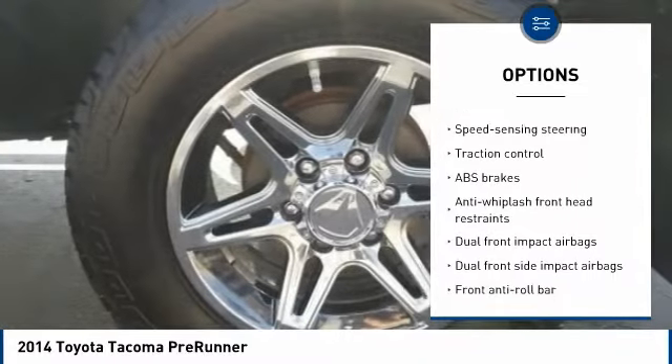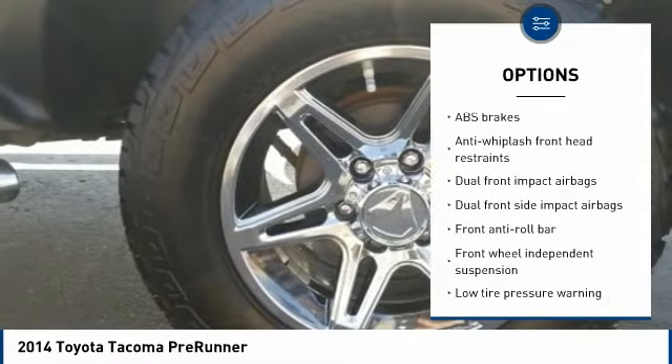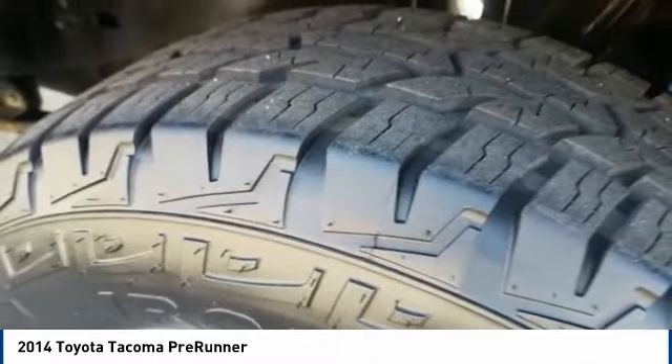Power steering, power windows, electronic stability control, CD player, brake assist, tachometer.